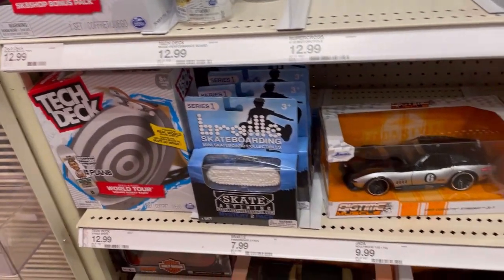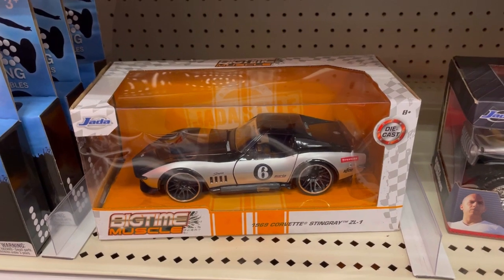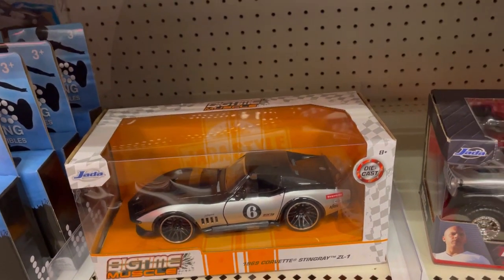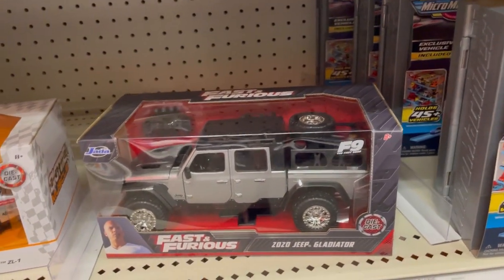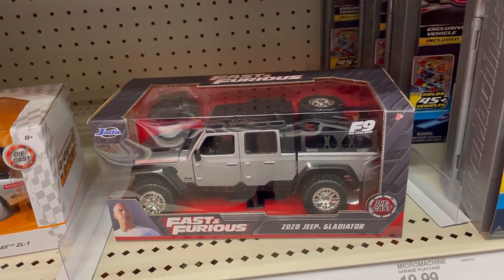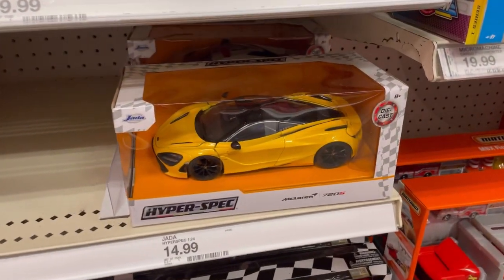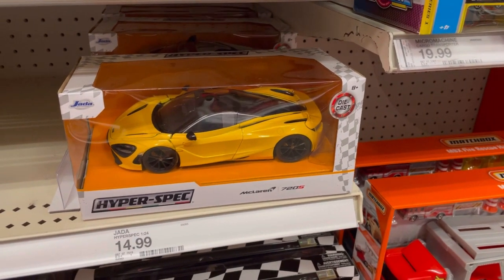Let's take a look down here at the larger scale. This one here is the 1969 Corvette Stingray — it's been here for a while, it's a beautiful car, just way too big. They have the Fast and Furious 2020 Jeep Gladiator. We have some Micro Machines here. Down here they have the Hyperspec McLaren 720S — very, very cool.